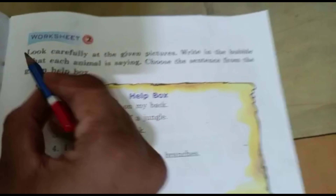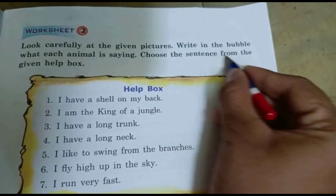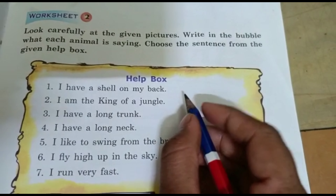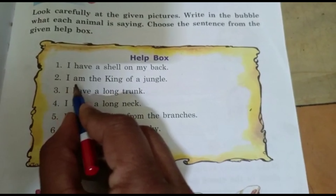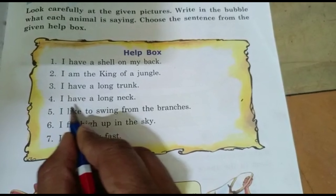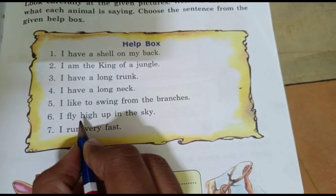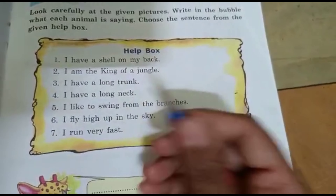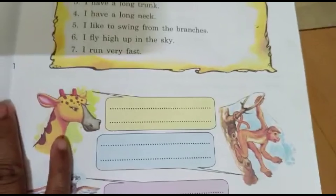Let's go to worksheet 2. Look carefully at the given pictures. Write in the bubble what each animal is saying. Choose the sentence from the given help box. The sentences are: I have a shell on my back; I am the king of the jungle; I have a long trunk; I have a long neck; I like to swing from the branches; I fly high up in the sky; and I run very fast. Each sentence specifies one particular animal.